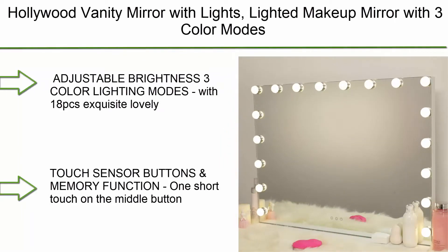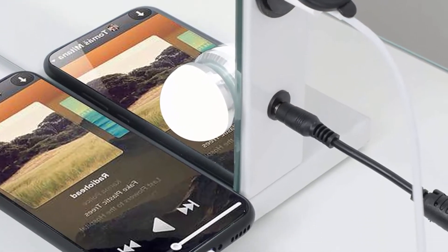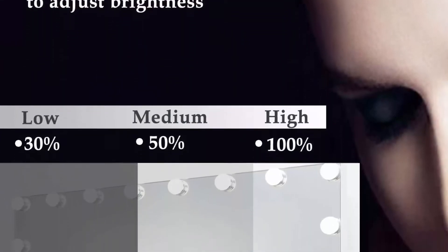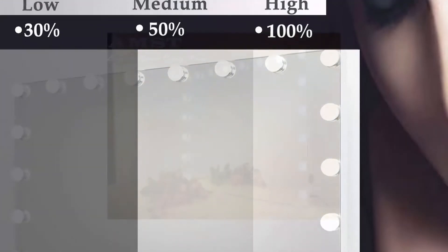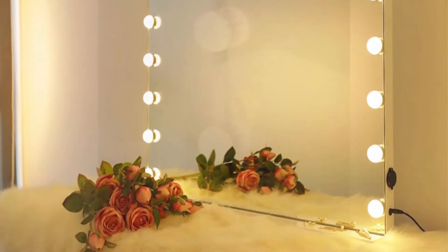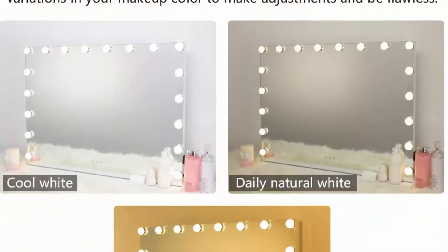Top 7: Custova Large Vanity Mirror with Lights, Hollywood Makeup Mirror. 15 LED Bulbs, 3 Color Lighting Modes, Lighted Beauty Mirror with USB Charging Port and 10X Magnification Mirror for Dressing Table. White Bulb Upgrade: long-lasting LED bulbs with even illumination. The lights are soft and glare-free, which never hurts your eyes. With a 50,000-hour lifespan, you'll never have to worry about bulbs burning out or getting hot after long use.